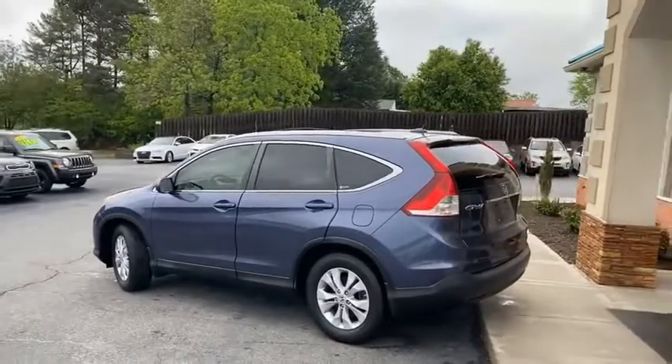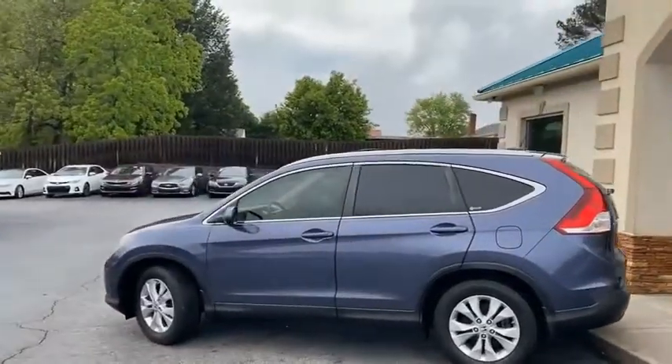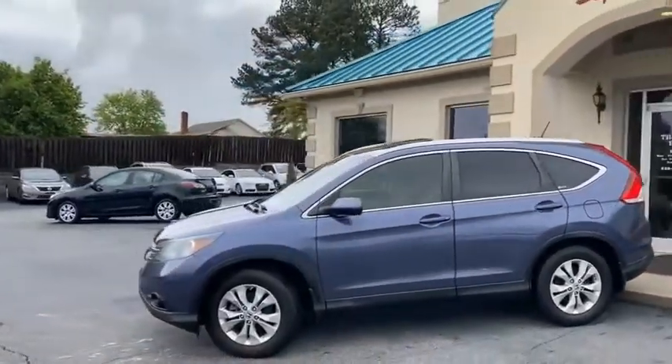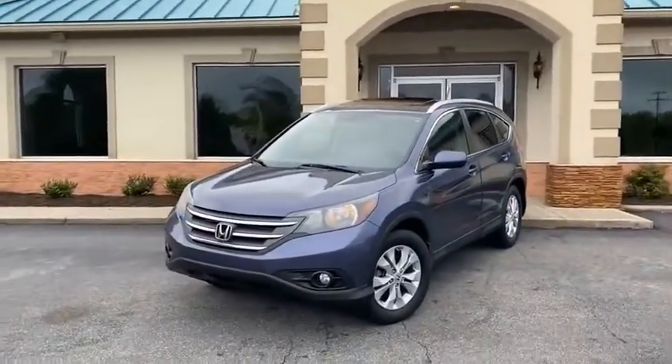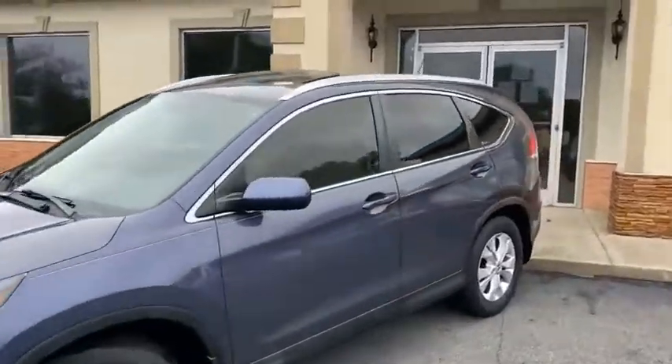This is the EXL edition. No accidents — I'll give you a slow pan around it — no major dings or scratches.